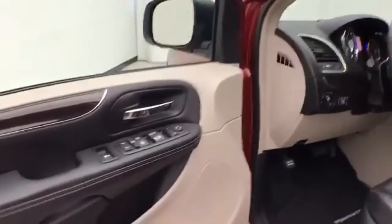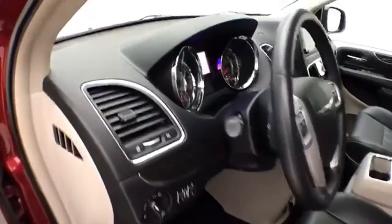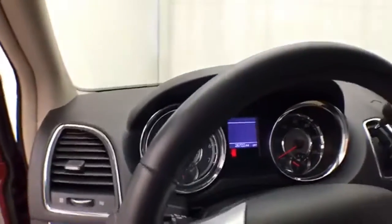Nice Touring trim with keyless entry, power windows, locks, and mirrors. Power driver's seat, along with a tilt and telescopic steering wheel to put it in that perfect driving position.